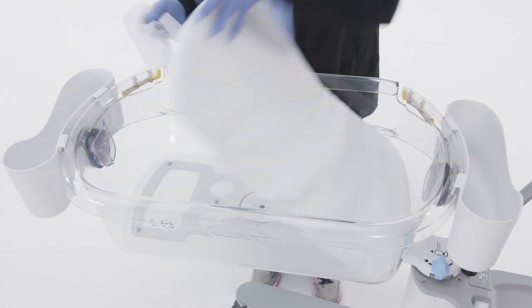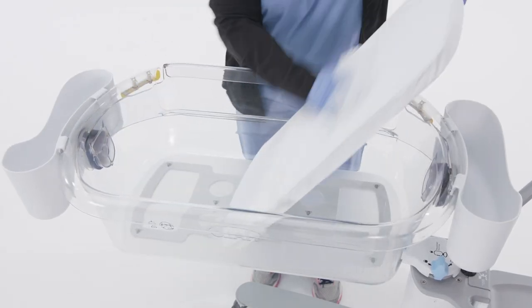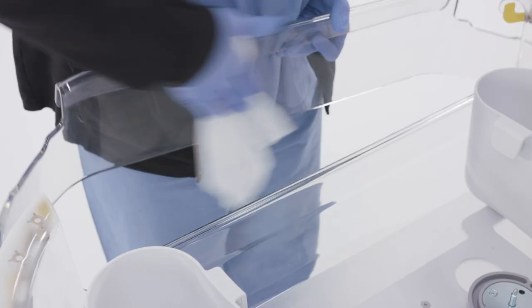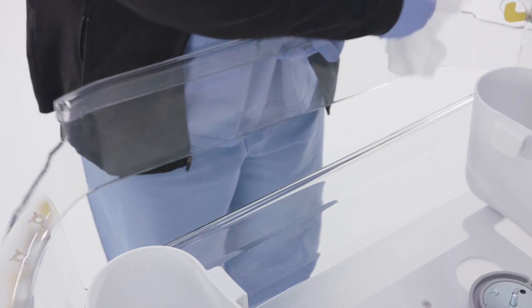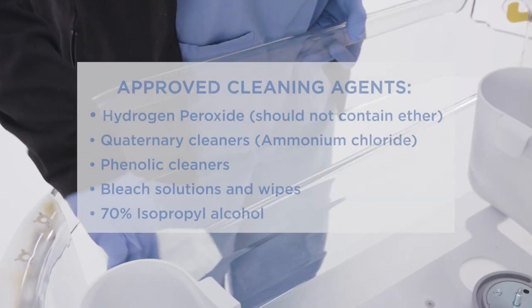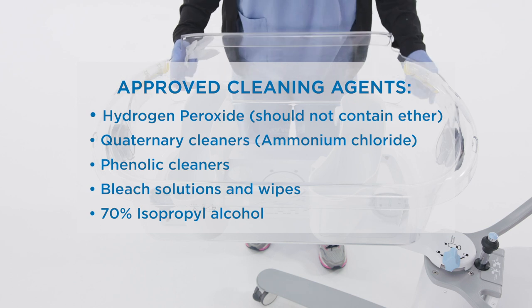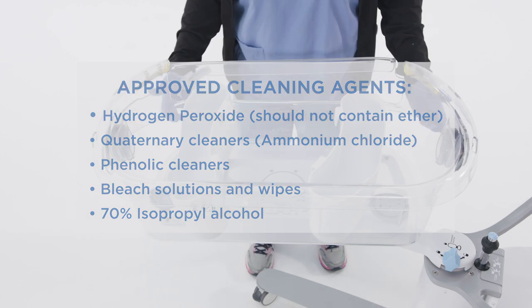Each Bassinest includes a firm, waterproof mattress and tightly fitted sheet that align to safe sleep recommendations. All surfaces are designed for easy cleaning and can withstand the leading disinfection products most commonly used in hospital environments, while maintaining its integrity and clarity over time.